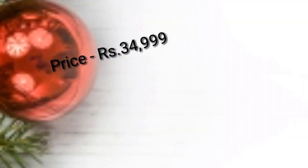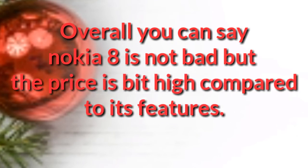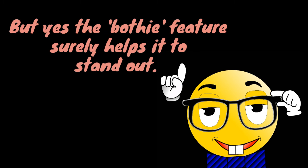The price of the Nokia 8 smartphone in India is approximately 34,999 rupees. Overall, the Nokia 8 is not a bad choice, but the price feels a bit high compared to its features. However, the bothie feature surely helps it stand out.